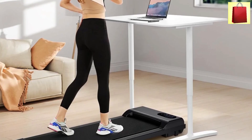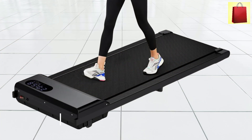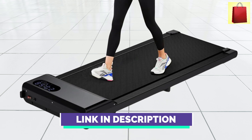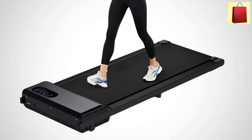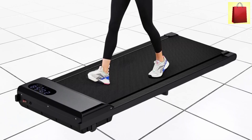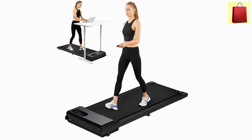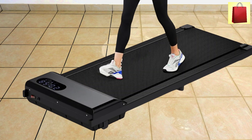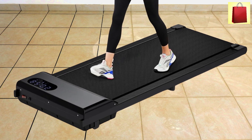The smart remote control enhances convenience, allowing users to adjust the speed or stop the machine with ease. The wide running belt measures approximately 37 by 15 inches, featuring five layers of non-slip running straps and eight silicone shocks. This design helps absorb impact, making each step safer and quieter on the joints. The 3-in-1 Portable Under-Desk Treadmill is an excellent choice for anyone seeking to incorporate fitness into their busy lifestyle. With its combination of power, functionality, and safety, it's a valuable addition to any workspace or home.